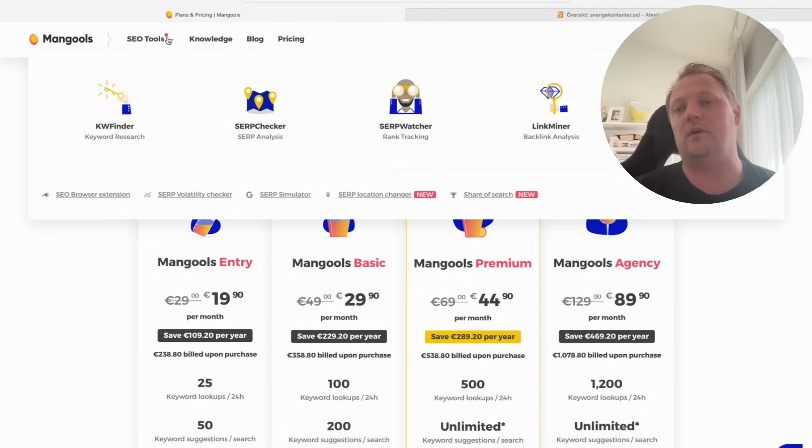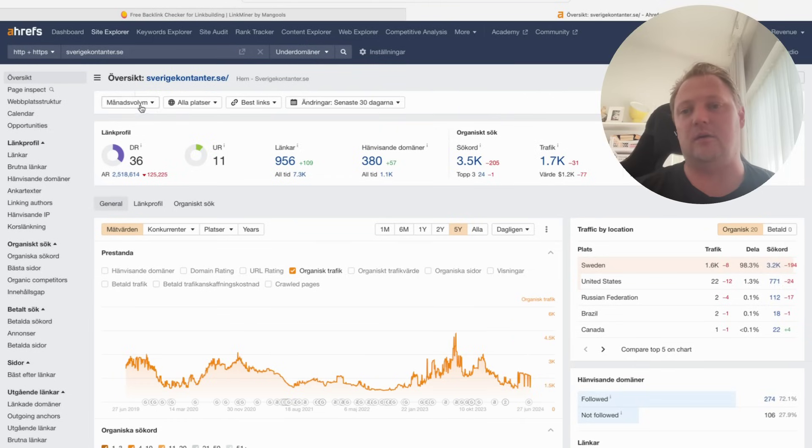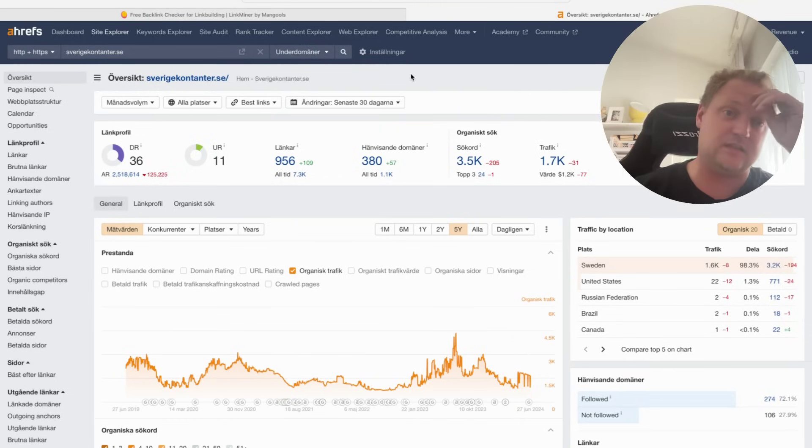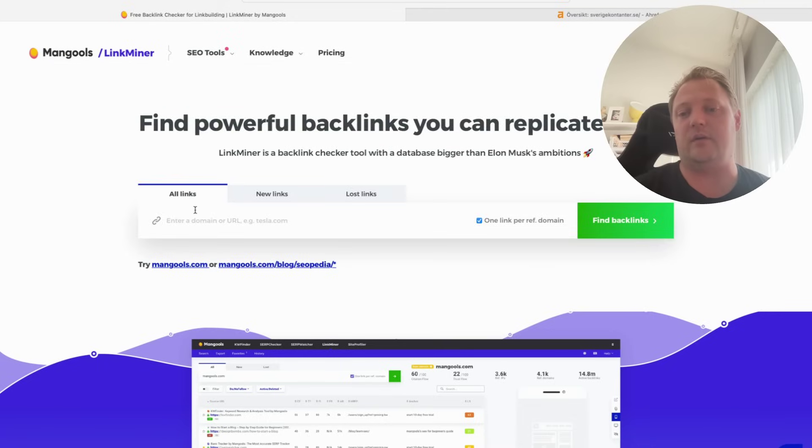Let's go to SEO tools and do a quick check and comparison on one Swedish website. I already looked up contento.se in the Link Miner — that's a small Swedish website that compares payday loans, credit cards, and similar products. The traffic is 1,700 organic according to Ahrefs, and that's kind of accurate. You can see the domain rating is 36 with 380 referring domains.